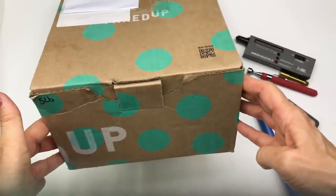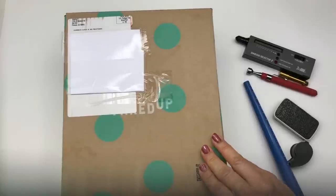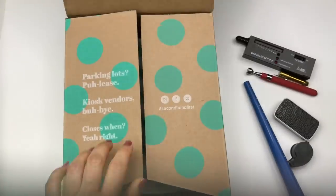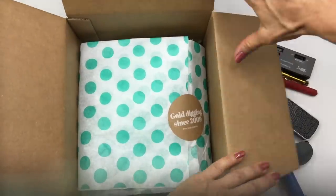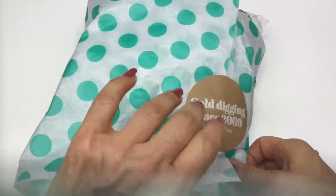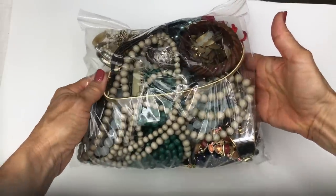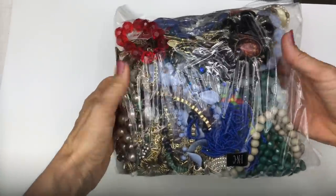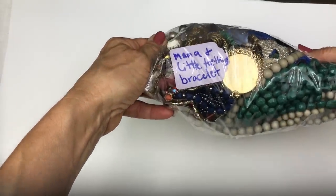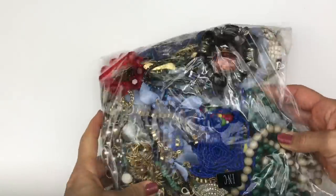They did not use tape to seal this box when they mailed it — the same thing happened with the first box. Fingers crossed that no one tampered with this jewelry. Here's the view from the outside. Let's flip it over and take a look at the other side. What's that say? Mama and Little Teething Bracelet. Okay.